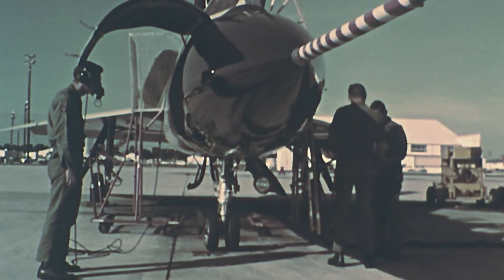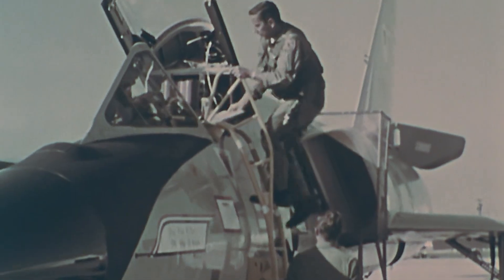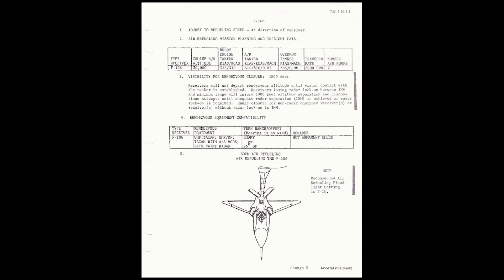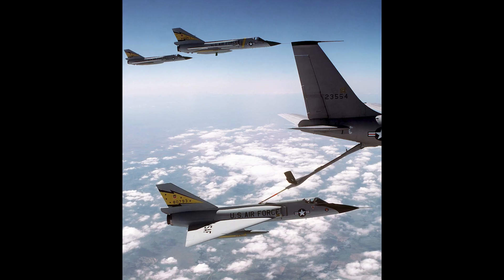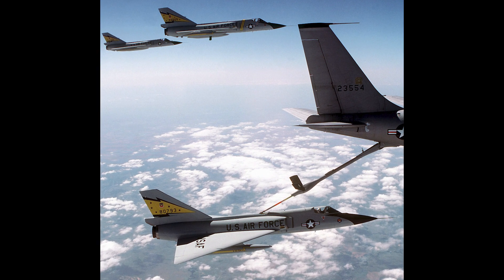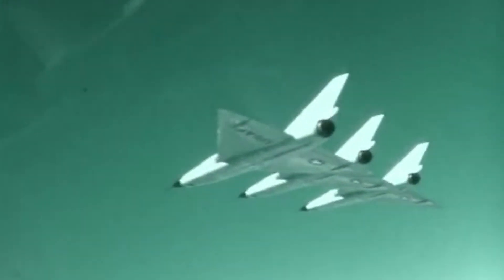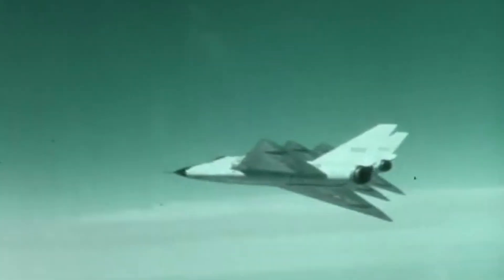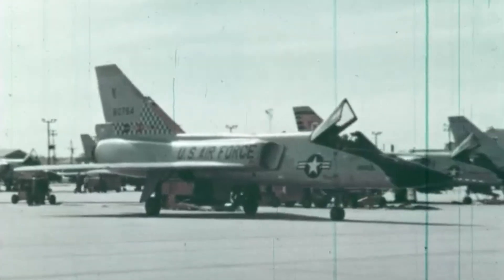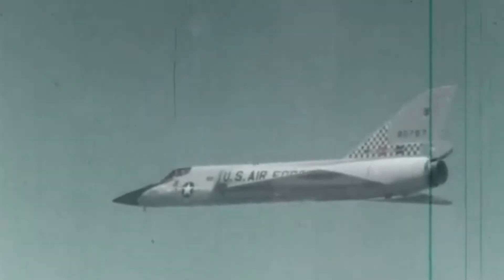Another feature that significantly enhanced the F-106's operational effectiveness, particularly in its role as a Continental Defense Interceptor, was its in-flight refueling capability. This enabled it to remain airborne for longer, allowing it to patrol sensitive airspace or remain on station while waiting for potential threats. During the Cold War, this was considered vital, as quick response times to intercept potential Soviet bombers were critical for national defense. It also meant the aircraft was not limited by its initial fuel load, allowing it to cover much larger areas during its patrols.